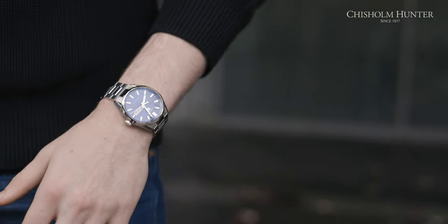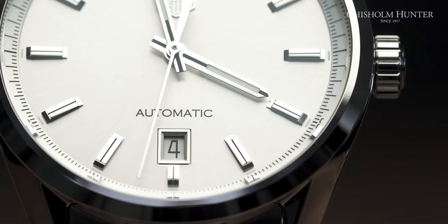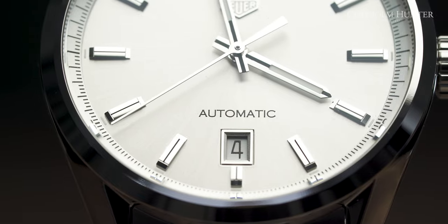I want to talk about why Tag is such a staple in the luxury watch industry and why I love this brand so much. Love it or hate it, Tag has really set the foundations of what the luxury watch industry is today. Tag appealed to a younger market and made a younger market appreciate fine watchmaking, and that changed the game. The luxury watch market has grown so substantially due to what Tag has done.